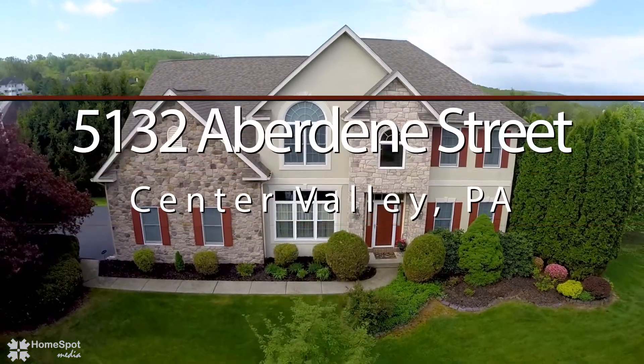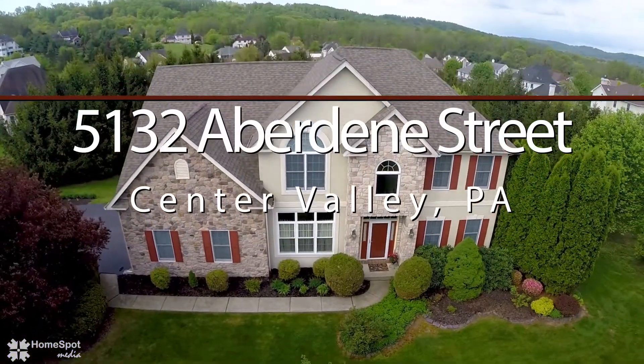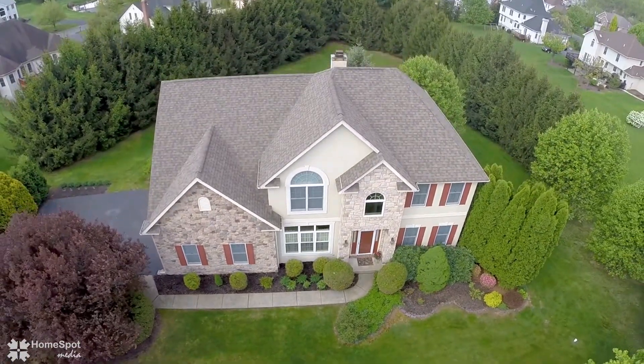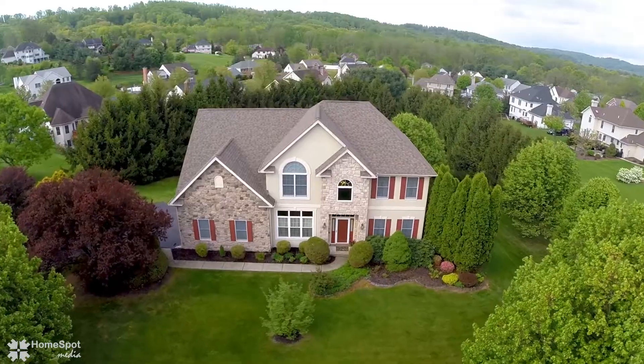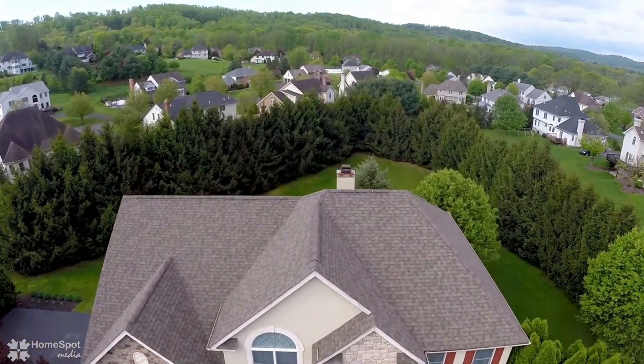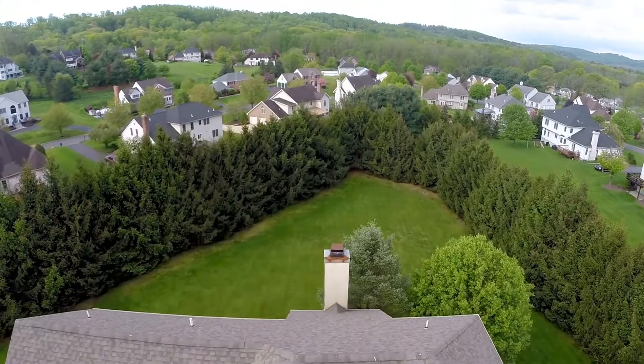Welcome to 5132 Aberdeen Street, a beautiful five-bedroom, four-bathroom home in popular Blue Ridge Estates. The .87-acre lot is gorgeous, featuring a backyard full of towering pines providing natural privacy.